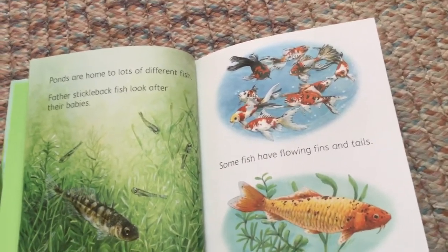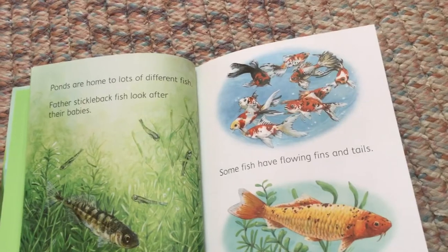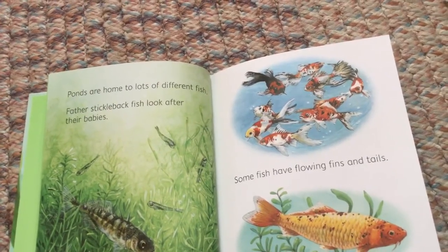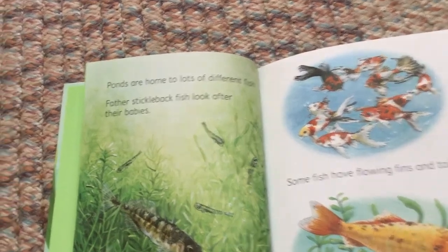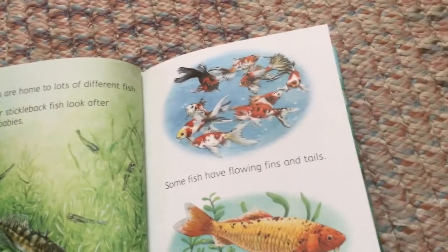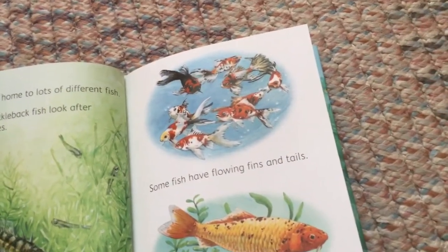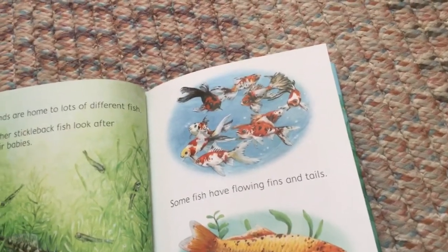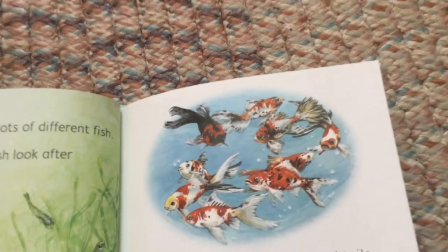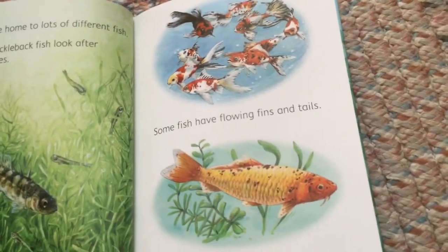Ponds are home to lots of different fish. Father stickleback fish look after their babies. Some fish have flowing fins and tails. Others have short ones.